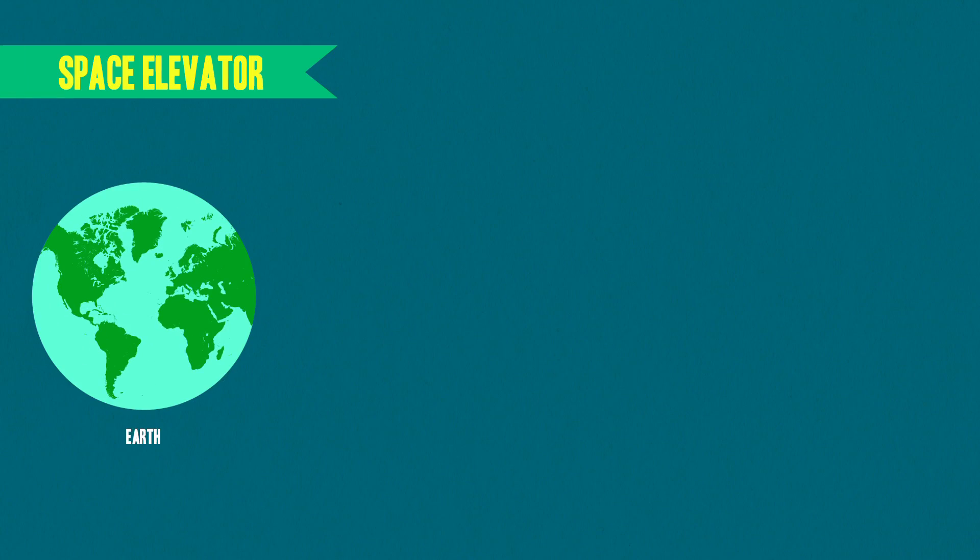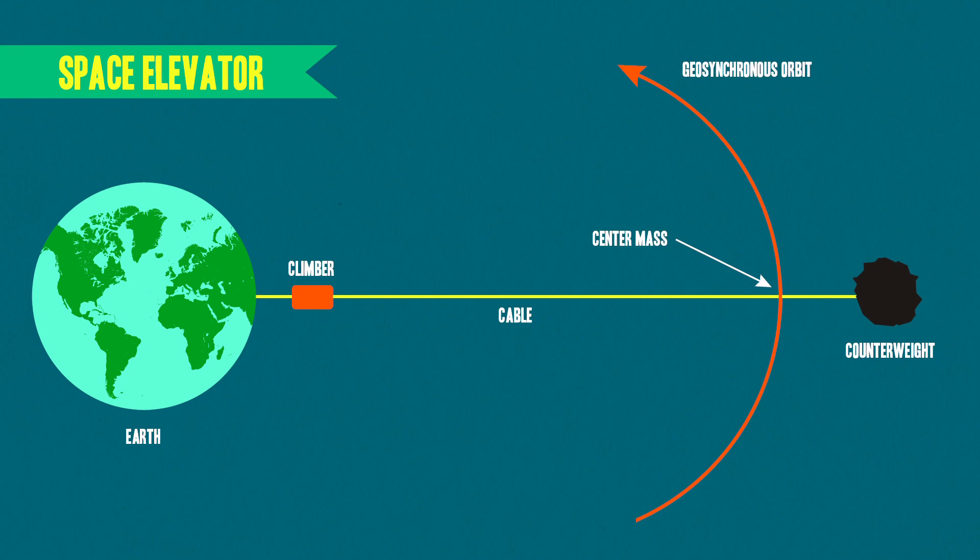Just about every space elevator proposal follows the same basic blueprint. You have a base station that serves as your anchor point, a cable, a climbing mechanism, and a counterweight at the end of the cable. The inertia of the counterweight caused by the rotation of the Earth — not centrifugal force — would keep the cable taut. And once the climbing mechanism got above geostationary orbit, it would be pulled toward the counterweight.